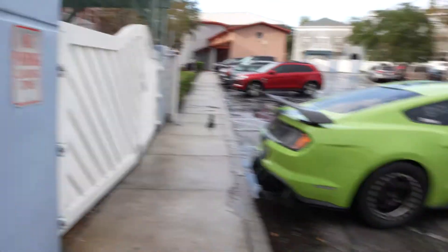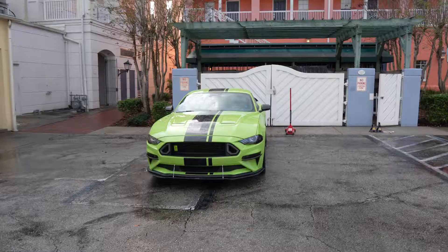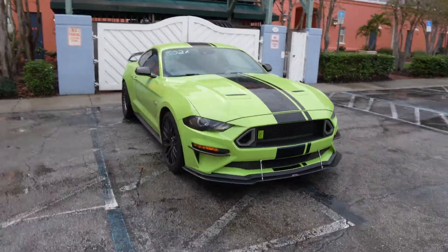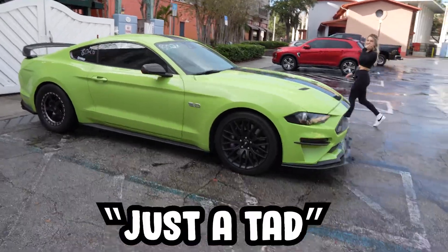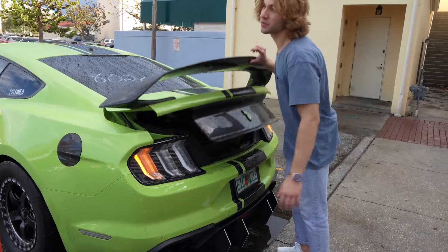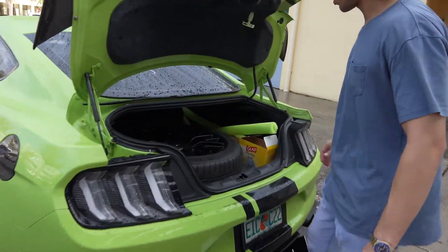Now we're set to go — we're going to grab the jack, jack her up, and change the wheels. Sally looks so clean parked up like this but now we've got to get to work with these wheels because we're running a little late. I'm going to remove the Pilot Sports out of my trunk — I actually drive everywhere with these in the back.